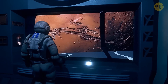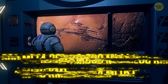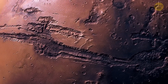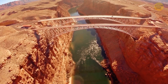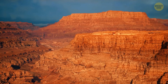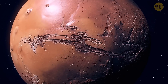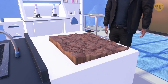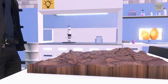Valles Marineris is as awe-inspiring as Olympus Mons — more than 2,600 miles long and over 4 miles deep. It's so huge it could span the entire continental United States from the Pacific to the Atlantic Ocean. The Grand Canyon on Earth is 10 times shorter and around 4 times less deep. Some scientists think Valles Marineris is the edge of an enormous tectonic plate that moves so slowly almost nothing has happened in that region over millions of years, with movement likely beginning 3.5 billion years ago.